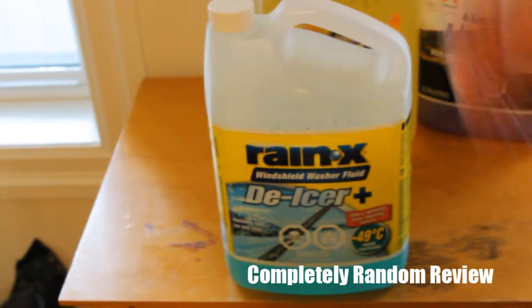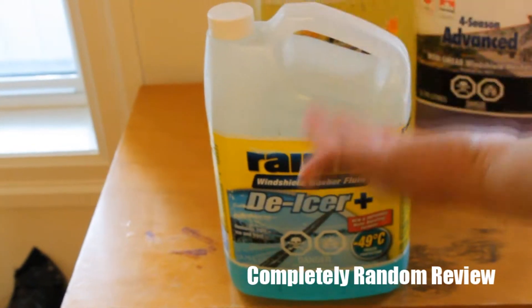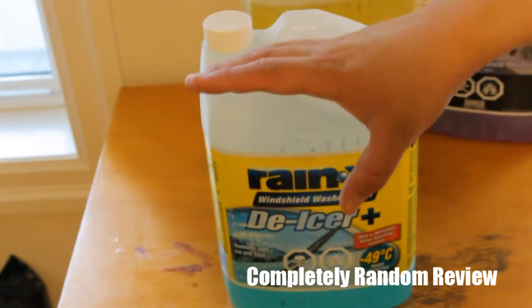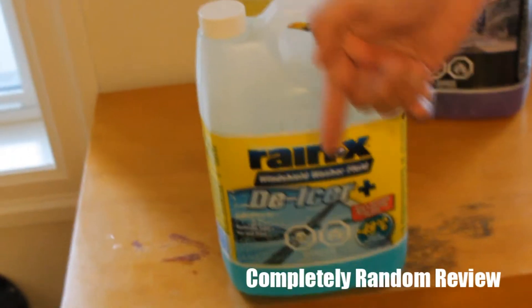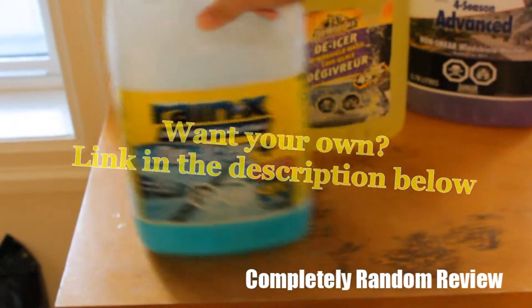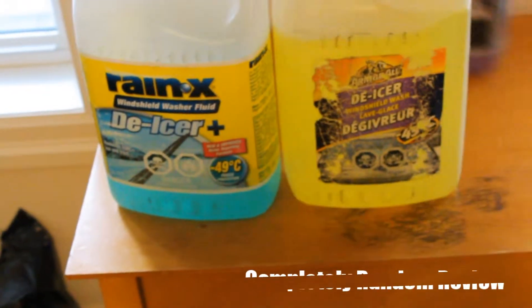Feel free to subscribe and leave a comment in the section below. And remember, don't touch Nana's waffles. Thanks for watching! Also, I'll leave a link in the description below if you guys want to buy any of these products. I'd probably recommend the Rain-X and the Emerald de-icer — the full season one is probably crap. Thanks for watching, my name's Dook Kareem, have a great day, bye!